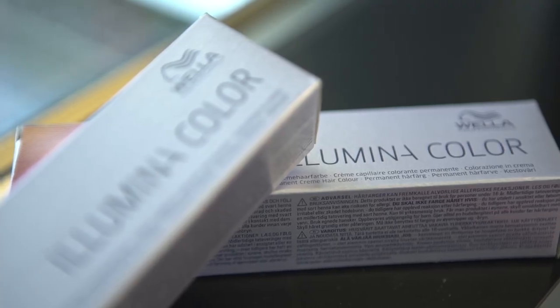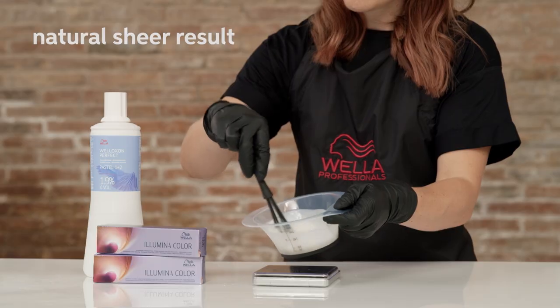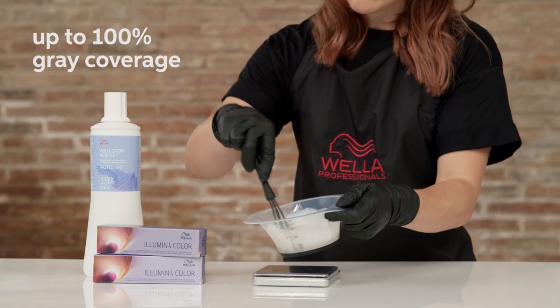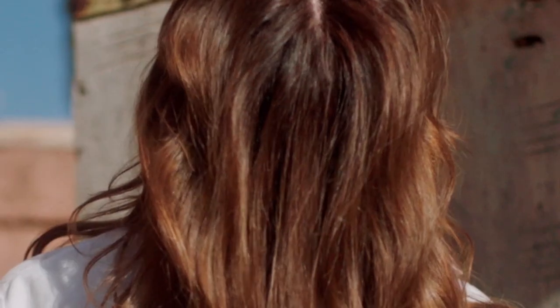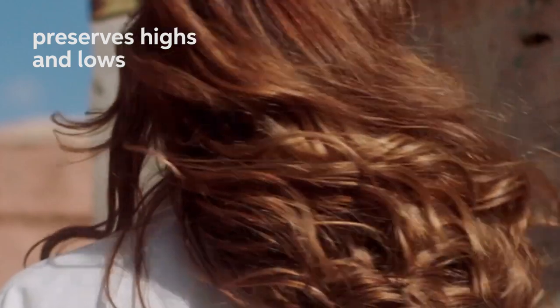Let's move on to Illumina Colour. Have you tried it yet for grey coverage? We know that it's the hero for all kinds of blonde toning because it offers a natural sheer result and gives you up to 100% grey coverage. It will preserve the highs and lows within the hair and give a really youthful appearance. However, if your client has a more opaque colour on the lengths and ends previously, you may have to desaturate the hair first with a colour reducer such as Colour Renew, or possibly using highlights through the denser areas.